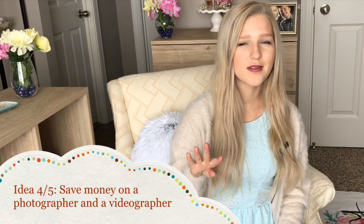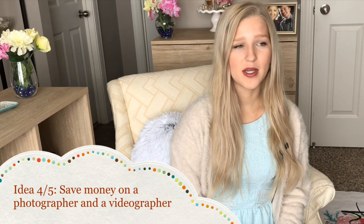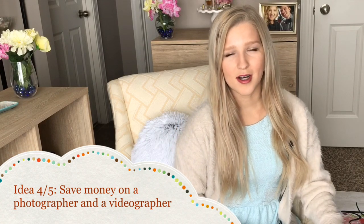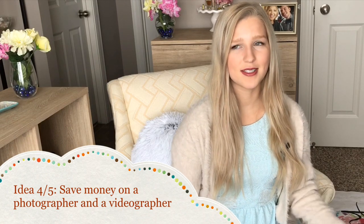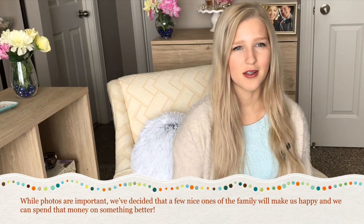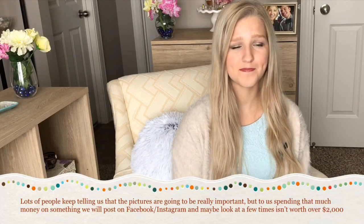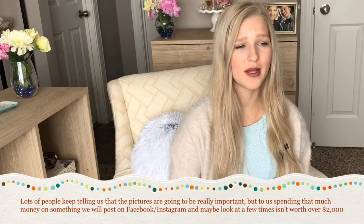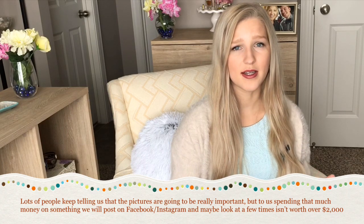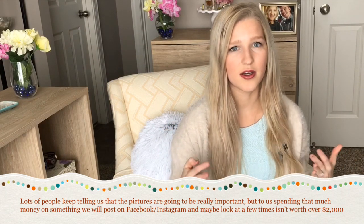The fourth — and kind of fifth — idea is saving money on a photographer and videographer. For the photographer, I'm going to ask a friend who actually took our impromptu engagement photos. He's not a professional photographer, but he took some really great shots and I think he can do an awesome job at our wedding. I'm going to scour the internet and Pinterest for examples of exactly what I want him to capture and just say 'get this for us,' and check his camera afterward to make sure he got the shots I really want.